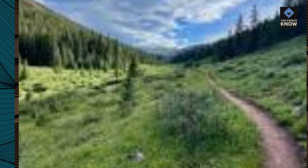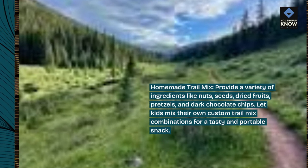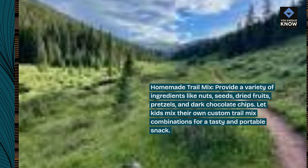Homemade trail mix. Provide a variety of ingredients like nuts, seeds, dried fruits, pretzels, and dark chocolate chips. Let kids mix their own custom trail mix combinations for a tasty and portable snack.